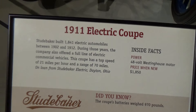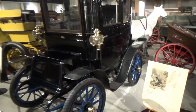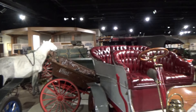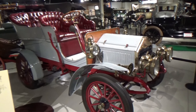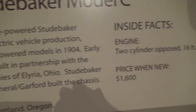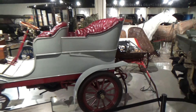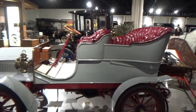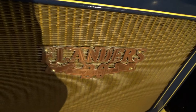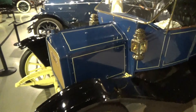By the way, for the first few years Studebaker automobiles were only electric vehicles like that one. And this is the oldest surviving gasoline-powered Studebaker — $1,600. That looks in really, really good condition. This is a Studebaker Flanders model from 1912.